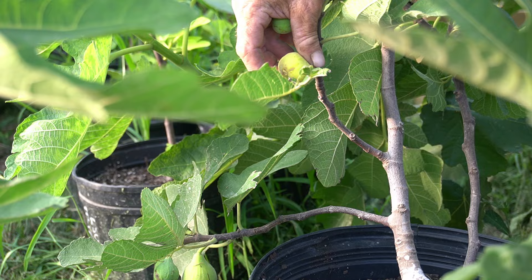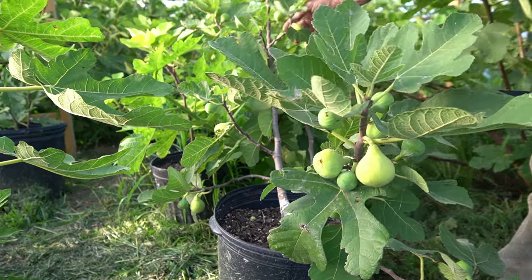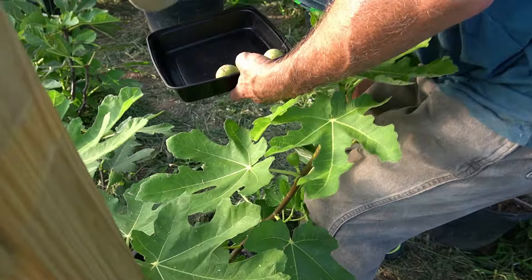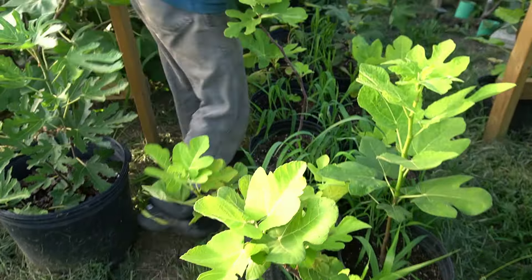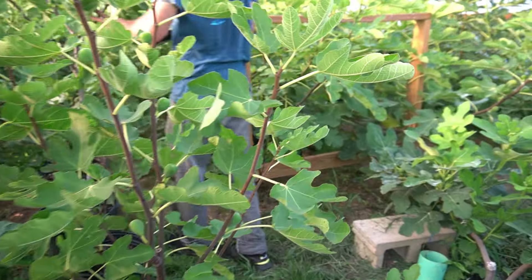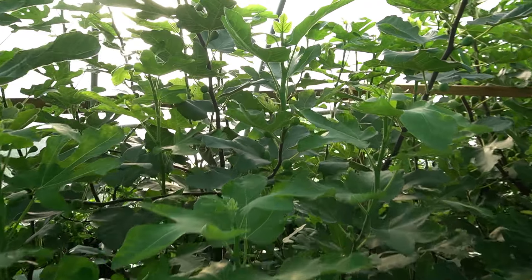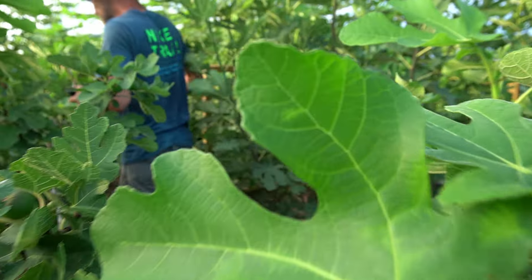Got quite a few of these. That one there we'll let it hang another day. That one as well — I'll let them hang as long as I can. Let's run through the greenhouse and see what we can find. Not ready, not ready. None of the in-ground trees have started fruiting yet, but there are quite a few potted trees with figs on them.